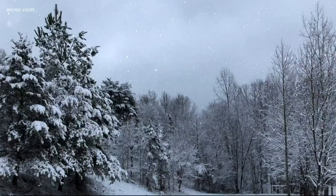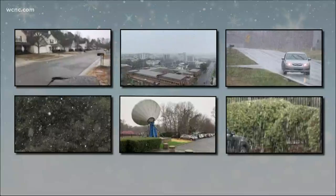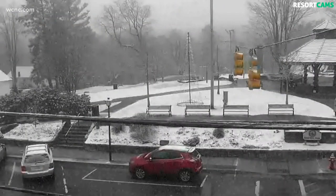We're going to start with a check of the weather because places all across our area just saw some snow. Take a look at this video — really all across Charlotte, different areas. People were tweeting out their videos. We've got video from York, Fort Mill, Uptown, Shelby, Kings Mountain, and many more places. The mountains getting a little bit more snow than we did here in Uptown.